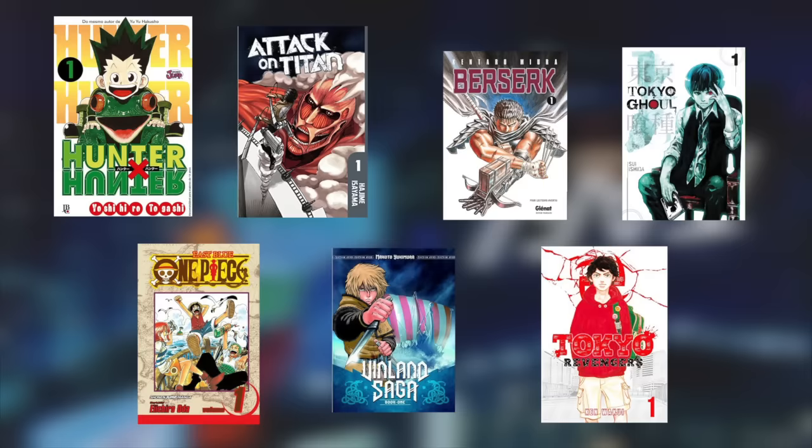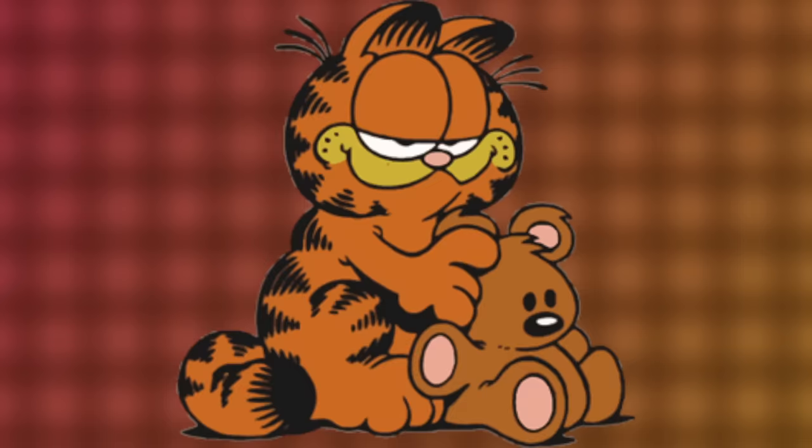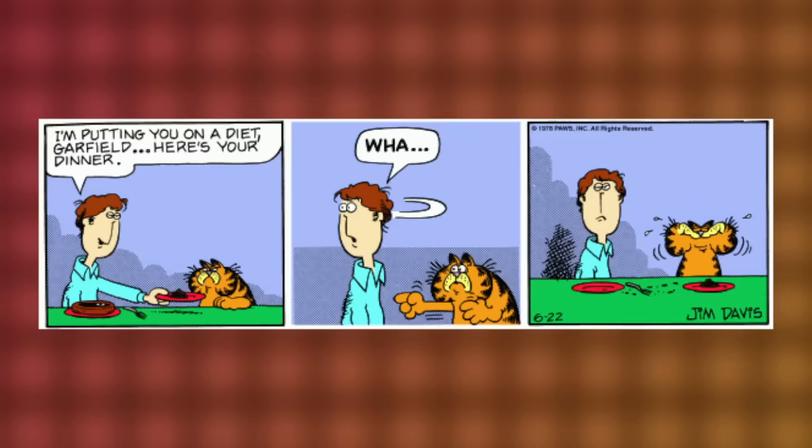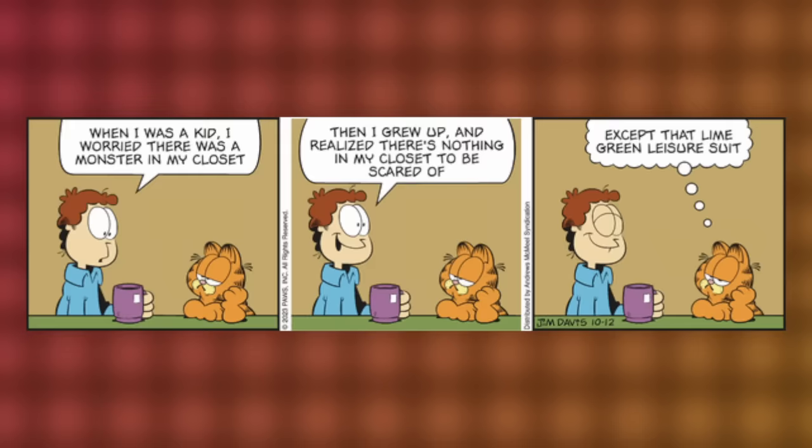This is something that inevitably happens to all long-running manga. As the mangaka hones their craft, the art morphs and solidifies into a more specific identity. Like my favorite manga, Garfield. Here's Garfield when it was first published in 1978 — he looks like a disfigured Muppet. But jump to 2023, now he looks like a scary alien or something. Jesus Christ.